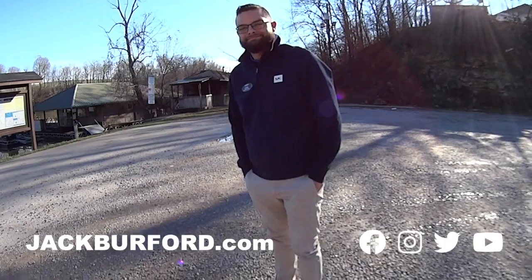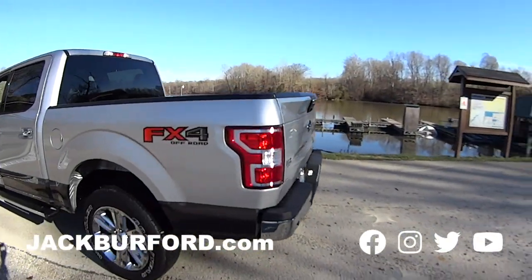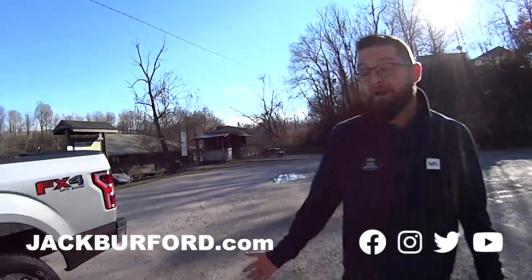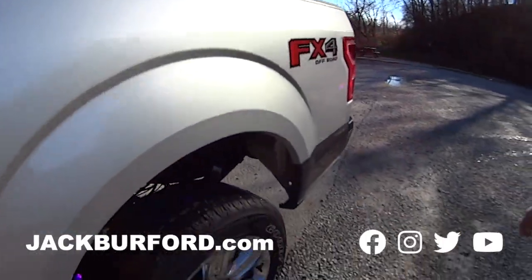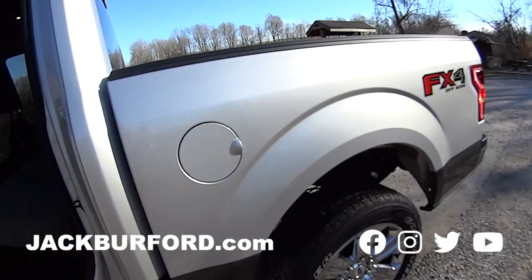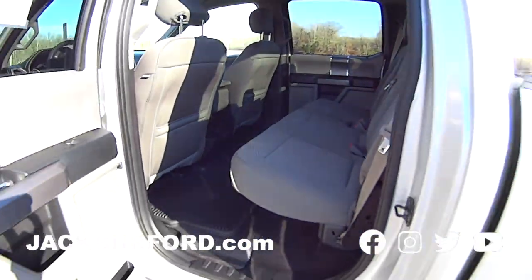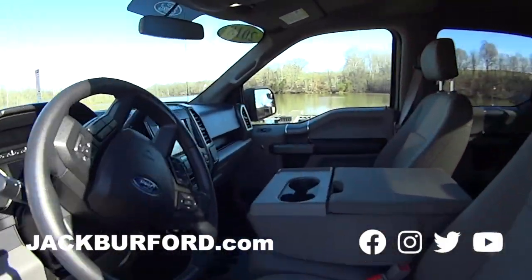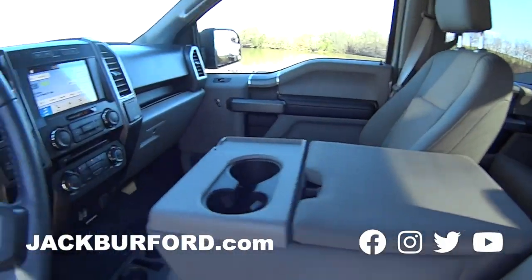We're out here at Will Green Boat Dock, and look what we're looking at — a perfect truck to tow your boat. It is the perfect truck. It's a 2018 Ford F-150 EcoBoost. With the EcoBoost you get around 14,000 pounds of towing capacity. This half-ton truck will pull about anything you need. 14,000 pounds — and it's a twin turbo too.